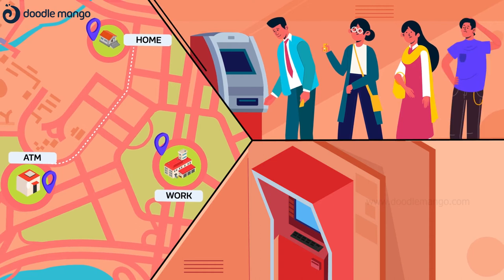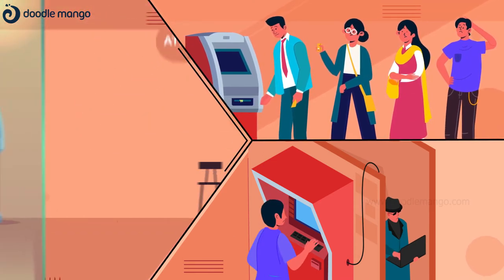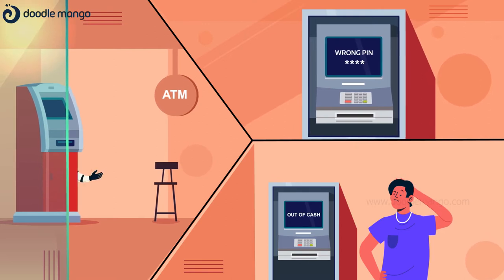Far away ATM visits, long ATM queues, worried about increasing ATM frauds, say goodbye to non-guarded ATMs, hassle of remembering ATM pins and free yourself from out-of-cash ATMs.